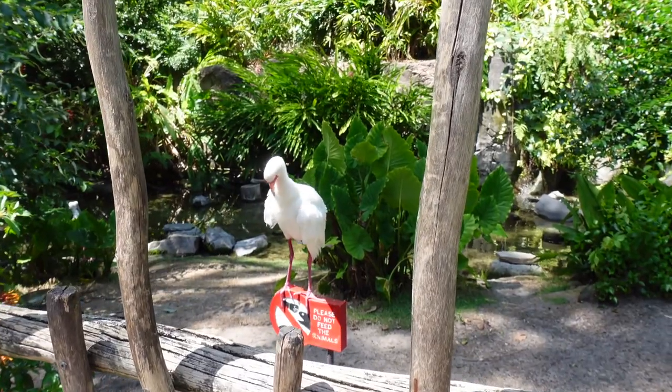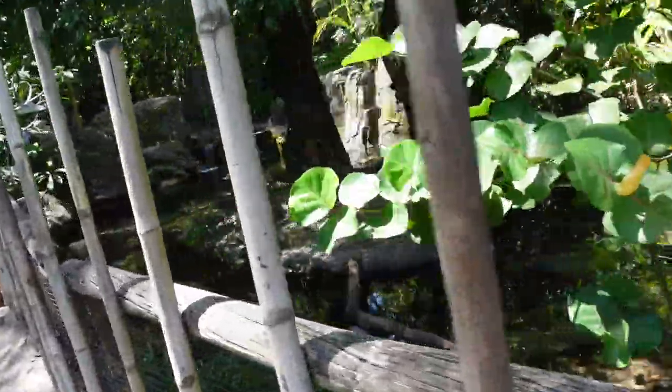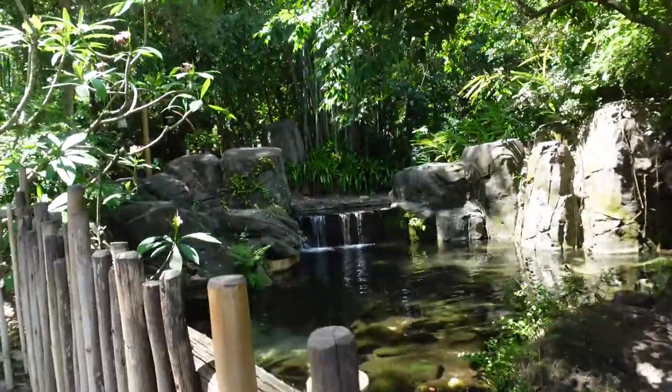Hello! You just took a bath — all fluffy and everything. Beautiful. It's just so peaceful. I love that waterfall. It's a beautiful waterfall.